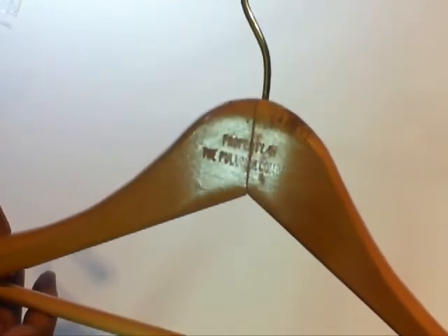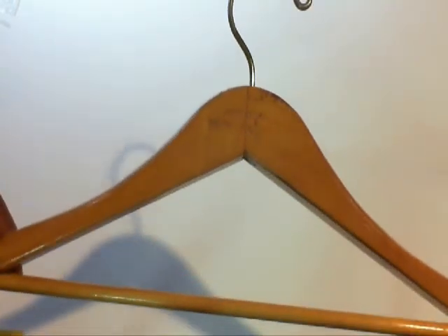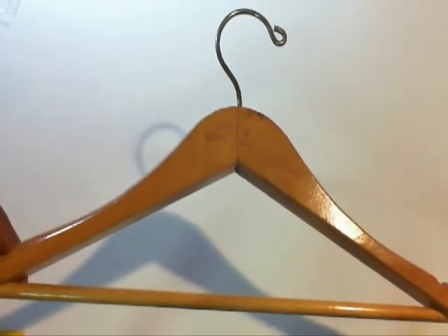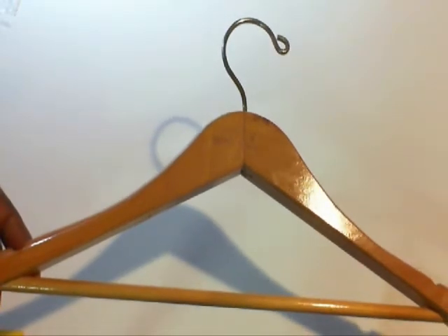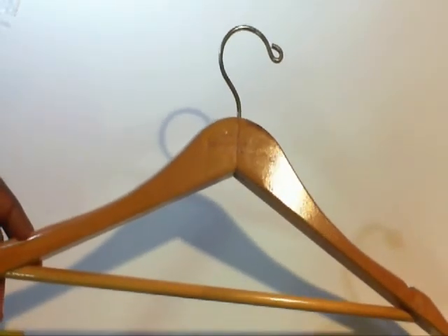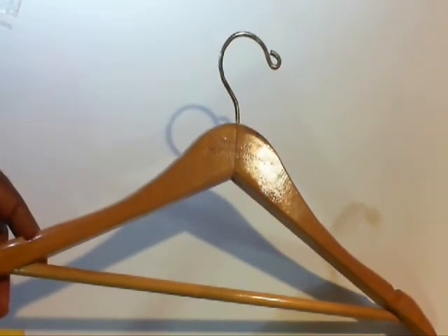If you look right there, I'll turn it to the light so you'll be able to see it. This is another type of hanger — I don't know if these sell as well as the others since they have more label on it. The hangers cost like this, $12 to $15.